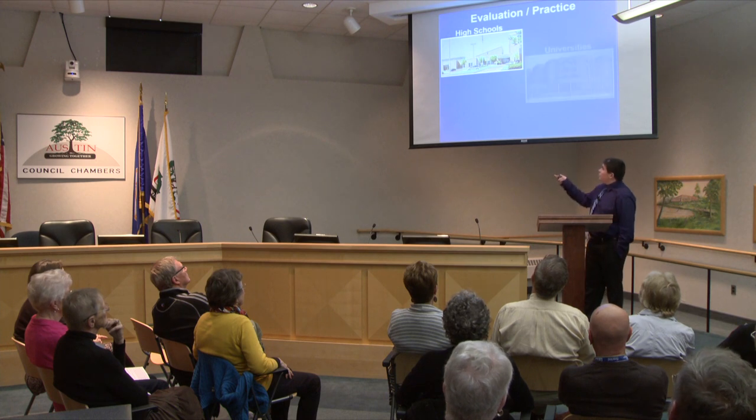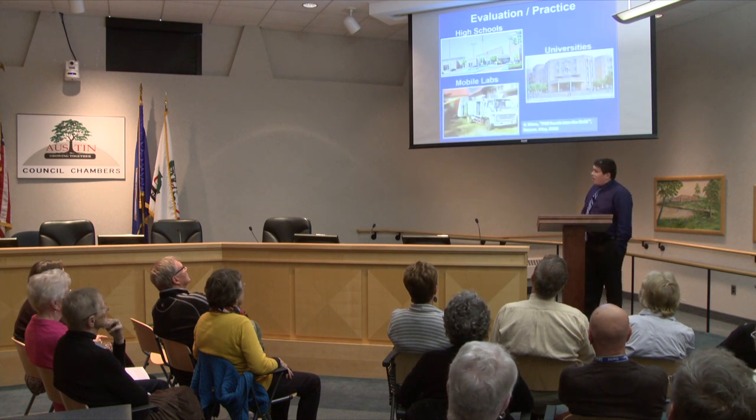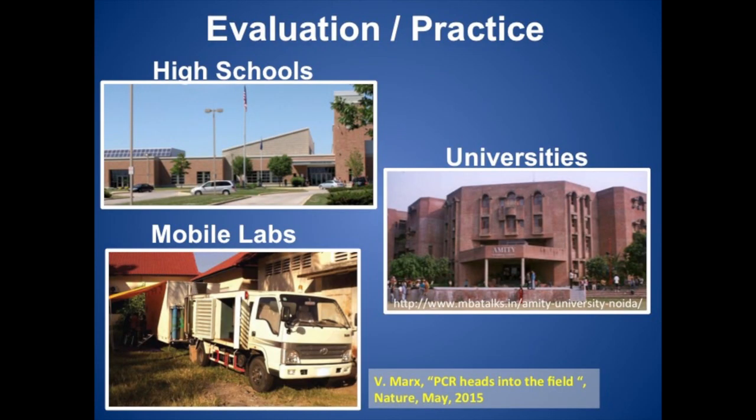After finalizing this machine, I'm now in the process of trying to implement it. I'm going to approach this in a phased approach involving first high schools, then universities, and finally hopefully mobile labs to fully utilize its portability, low power, and low cost features.